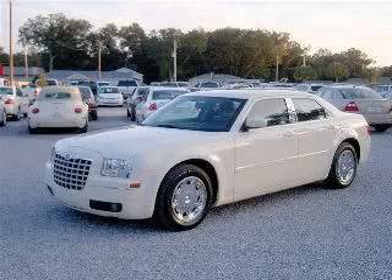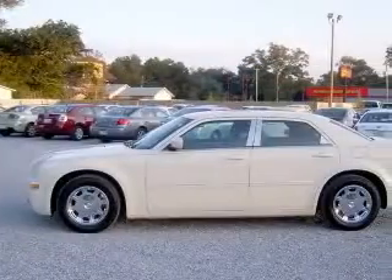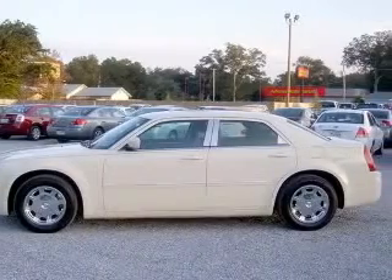We are proud to present this excellent 2006 Chrysler 300. This 300 has a 3.5L V6 engine and an automatic transmission.